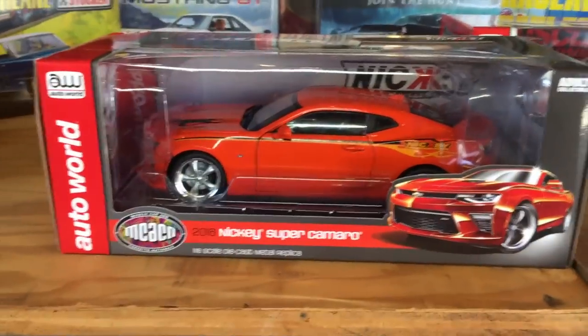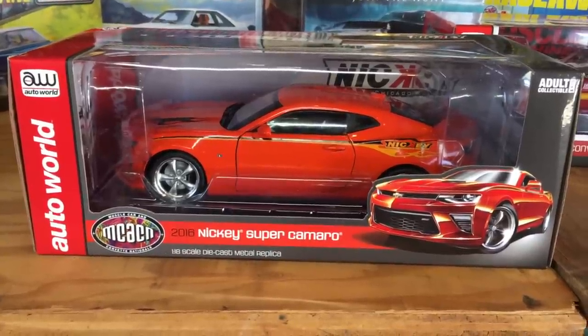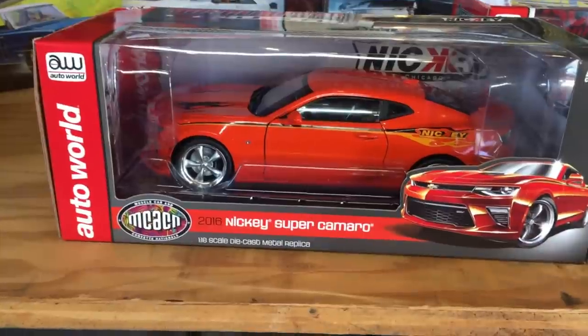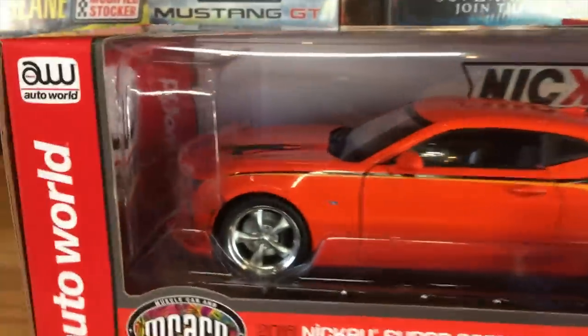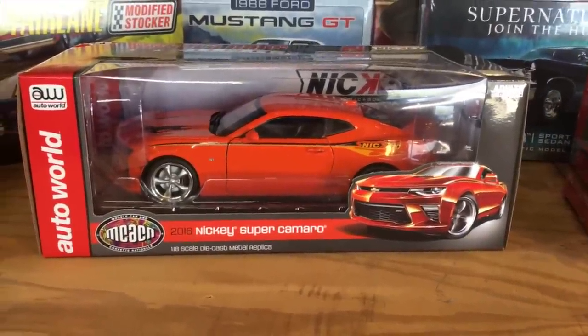Next for 1/18, part of our Muscle Car and Corvette National series but a little different: the 2016 Nikki Super Camaro. This car was actually built by Nikki Chevrolet and brought to the 2016 Muscle Car and Corvette National show. They replicated it for us — a 625-horsepower fully built engine. Nikki has been building Camaros since the '60s. It features Nikki striping, gold leaf detailing in the paint, black flames on the top, and silver wheels with a chrome lip. Can't wait for you guys to pick them up.